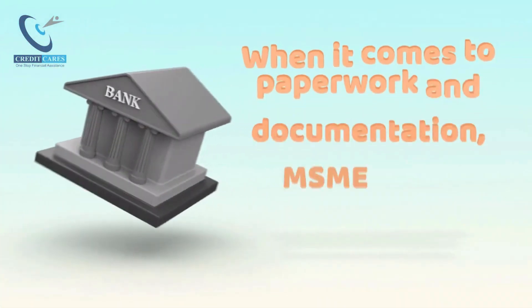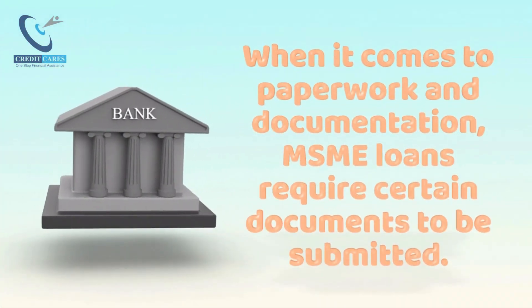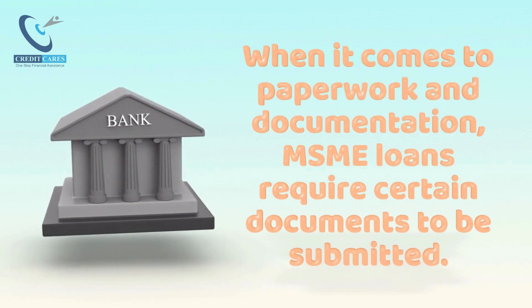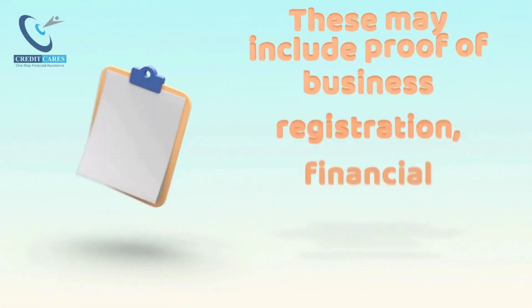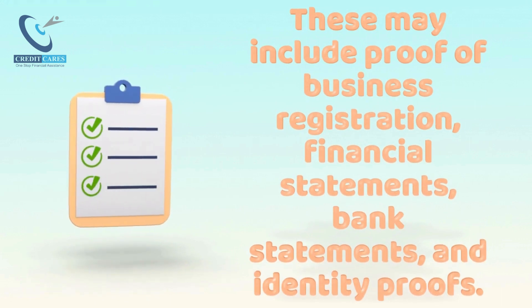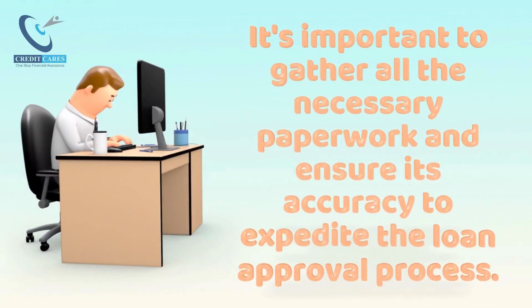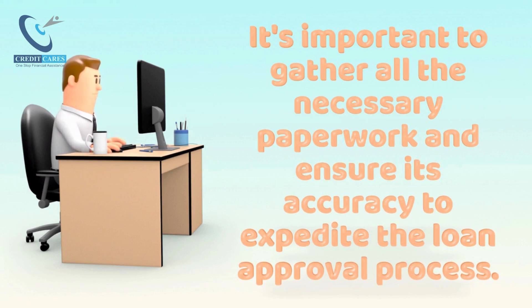When it comes to paperwork and documentation, MSME Loans require certain documents to be submitted. These may include proof of business registration, financial statements, bank statements, and identity proofs. It's important to gather all the necessary paperwork and ensure its accuracy to expedite the loan approval process.